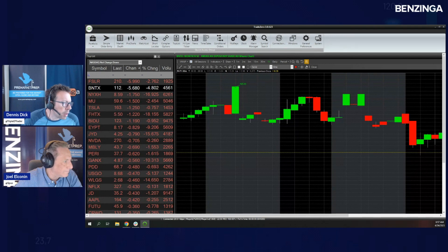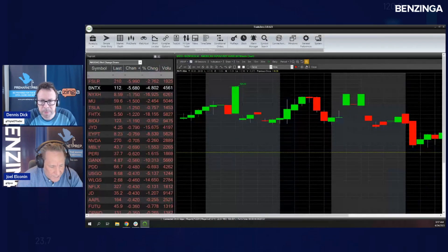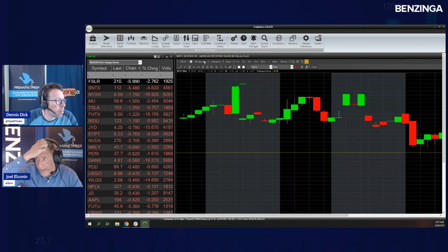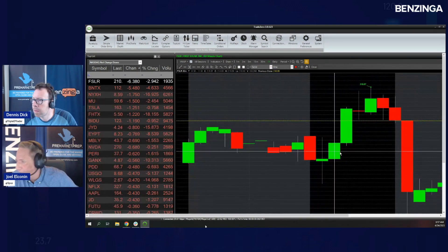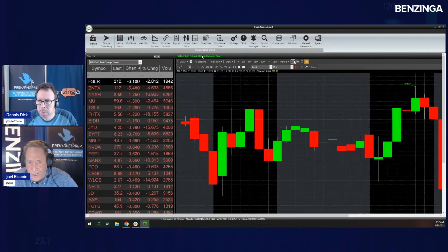Back to First Solar — that downgrade to 'sell,' which is a nasty word on Wall Street, is still working. Pre-market low just came in at $210.51. We mentioned a couple of lows near and under the $210 area, so if you're looking at the next daily low it's around $208.01.